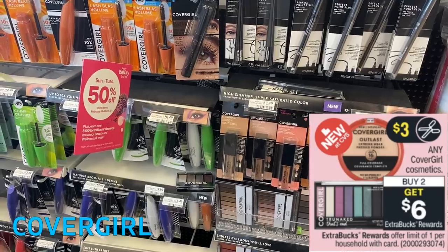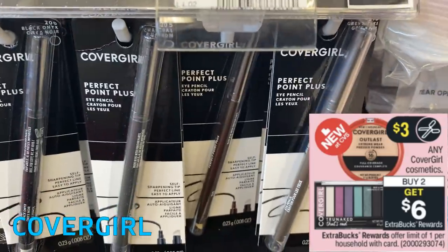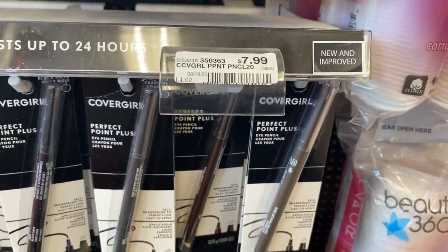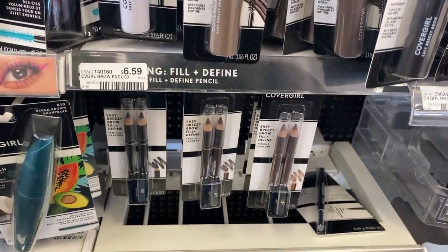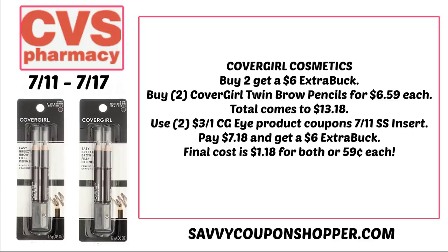Any CoverGirl cosmetics — buy two, get a $6 Extra Buck. This week's inserts include new CoverGirl coupons that should also become available as digital coupons. These items will qualify towards CVS Beauty Club. For example, grab two CoverGirl Twin Brow Pencils at $6.59 each, bringing your total to $13.18. Use two of the $3 off one CoverGirl eye coupons from the 7/11 Smart Source insert — you'll pay $7.18, earn a $6 Extra Buck, making your final cost $1.18 for both, or just $0.59 each.